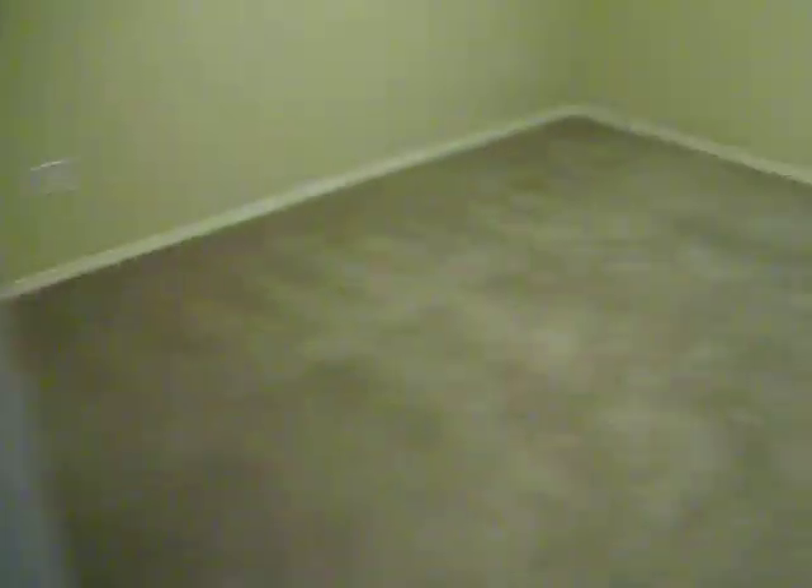Second bedroom — I guess it's the master. Little small shelving closet here, and a walk-in closet. Carpet looks really good back here.